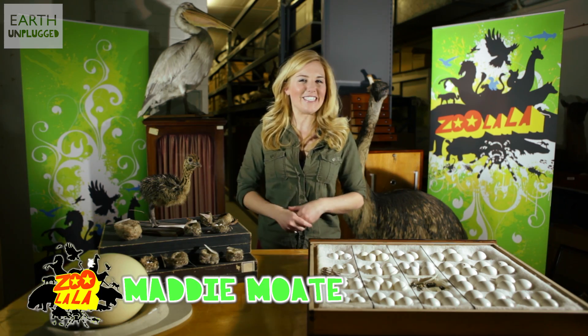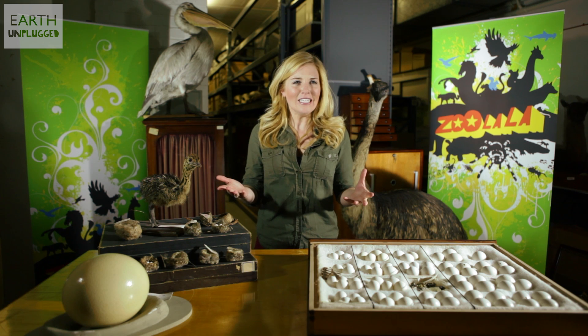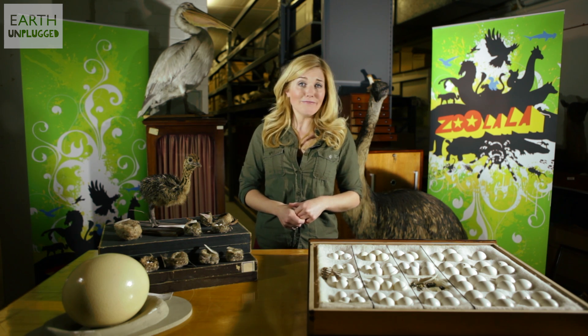Hello and welcome to Zoola La. We're here in the belly of Bristol City Museum to ask the question: why are eggs so, well, egg-shaped?